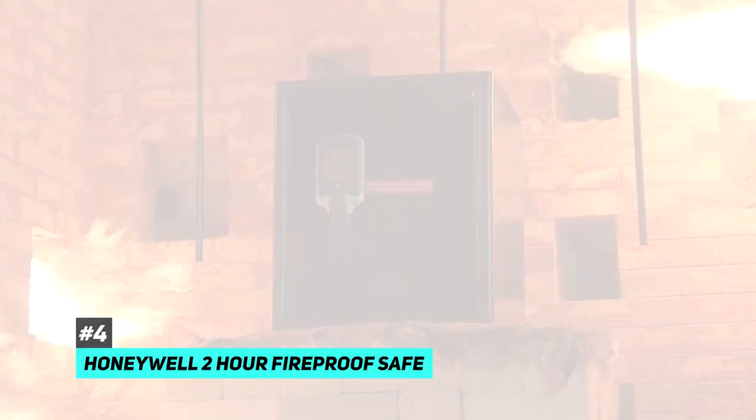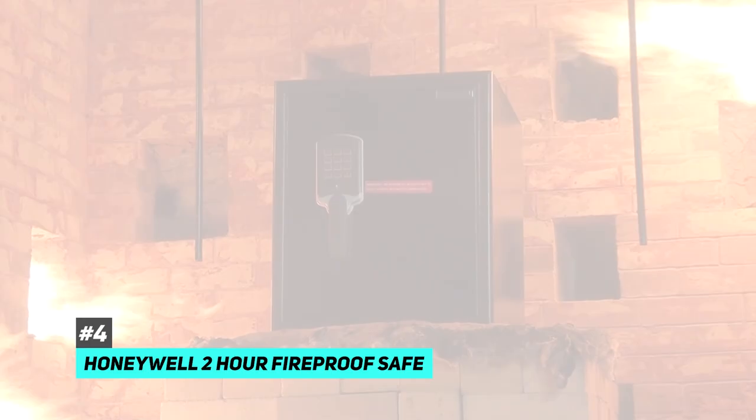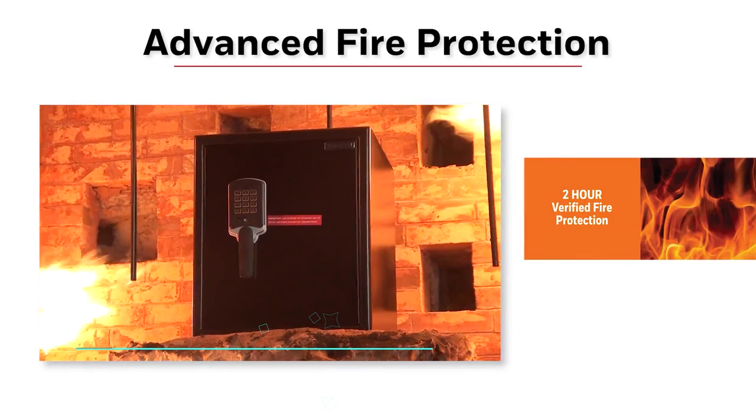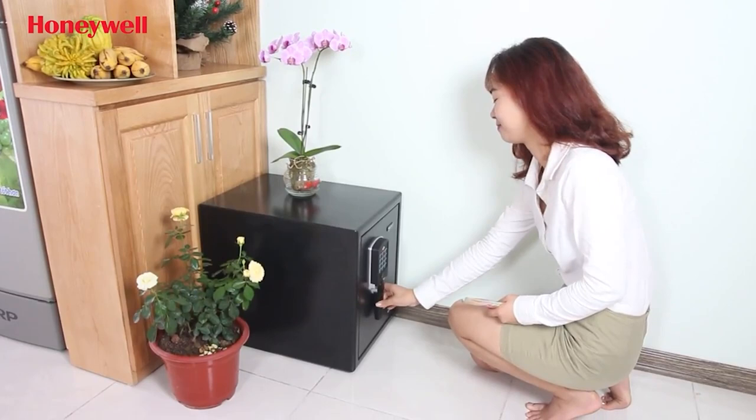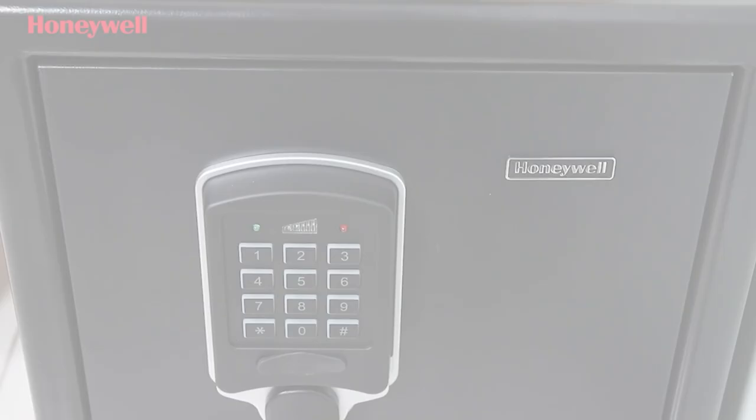Next up we have the best small fireproof safe, and that's going to be the Honeywell Two Hour Fireproof Safe. This safe has one of the best fireproof ratings we've seen — a two-hour, 1850-degree Fahrenheit fireproof rating — honestly none that surpass it. It comes in at 0.9 cubic feet capacity, has an eight-hour waterproof seal, and concealed hinges that make it difficult for thieves to get in. It also has a programmable backlit keypad lock, an alarm that triggers after failed entry attempts or when the safe is tilted or dropped, and a pre-drilled mounting hole with a patented bolting system making it almost impossible to carry away.